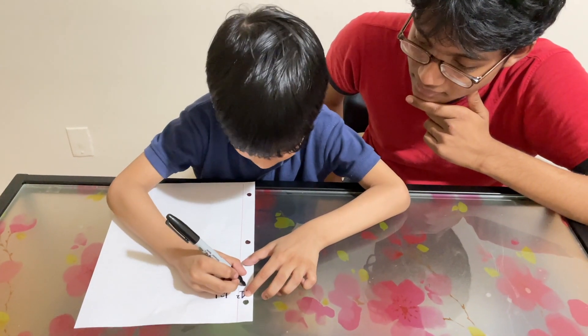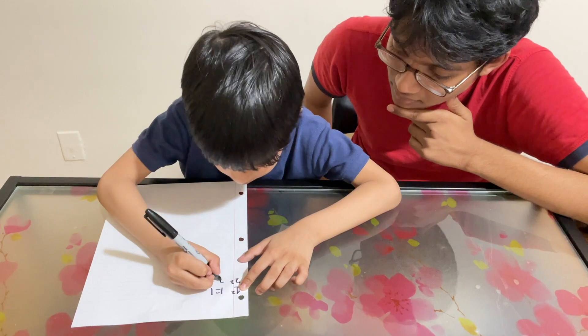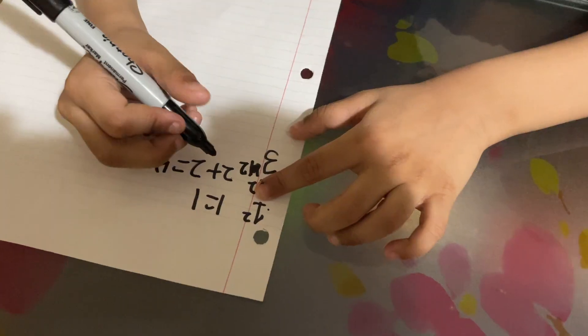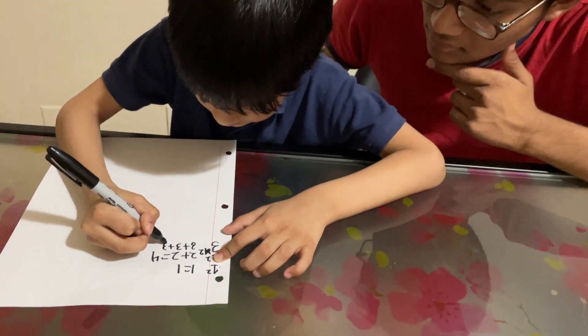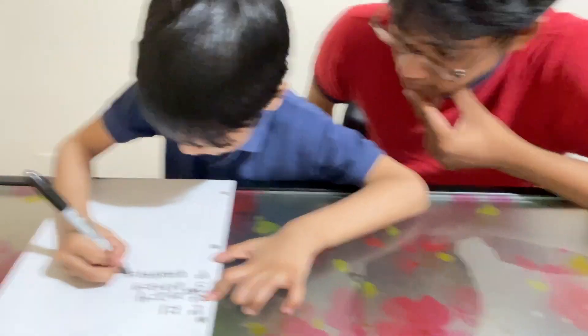And then, two squared. Two squared equals four.